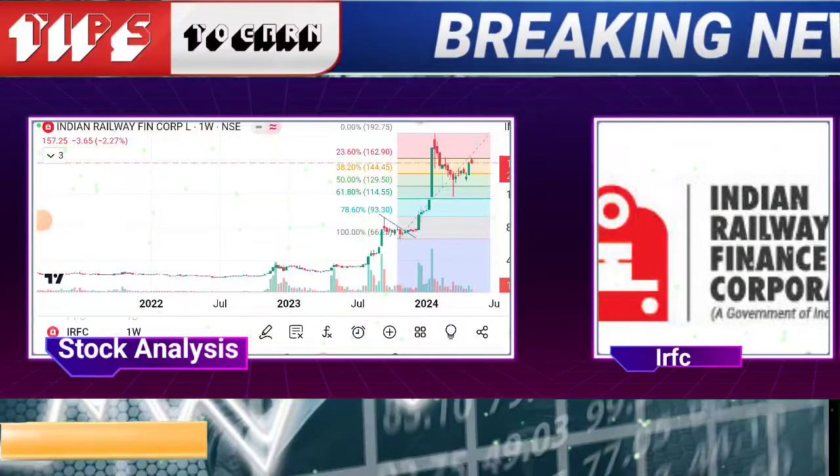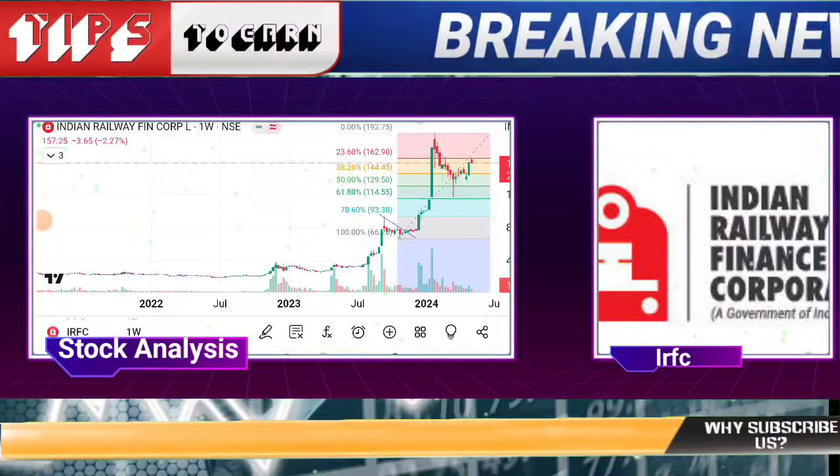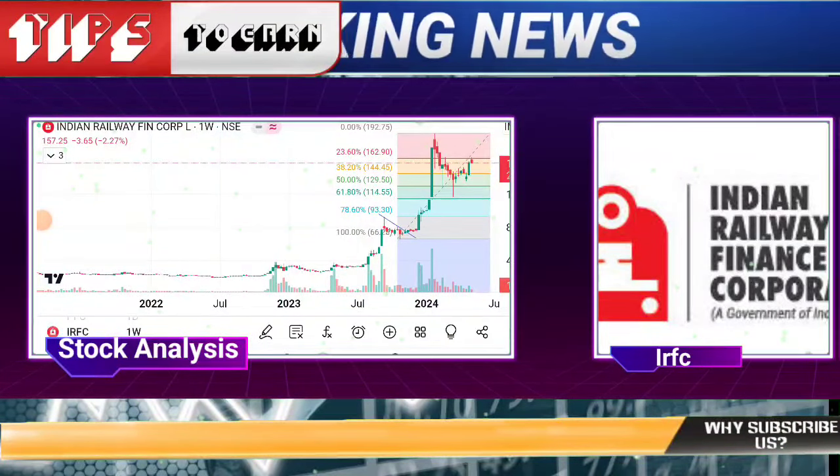IRCTC — do you have to write this view? The other counter is IRFC. IRFC will hold you up. In IRFC, you can see momentum here.